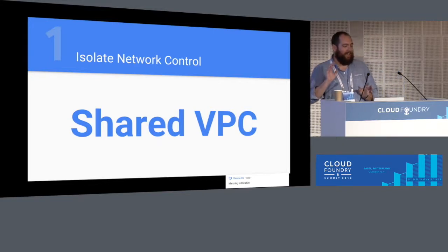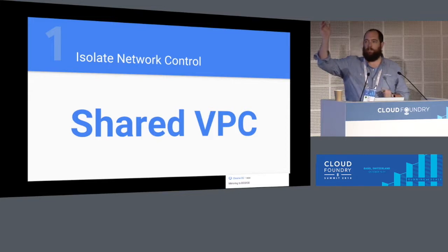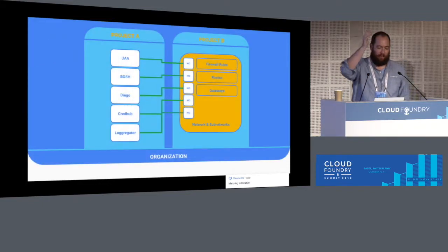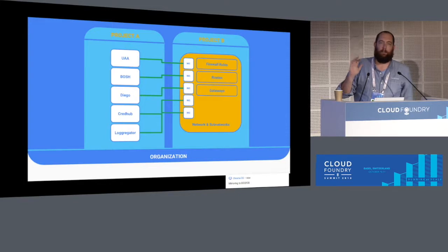The first best practice is to isolate network control with shared VPC. Is anyone using shared VPC on GCE today? No one is, but you will be soon. The idea behind shared VPC is fairly simple: it's to isolate control of networking components by separating them into different projects.